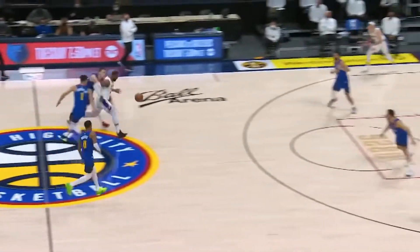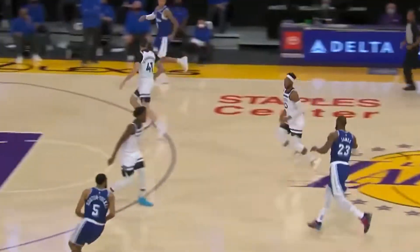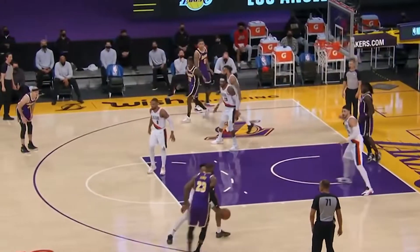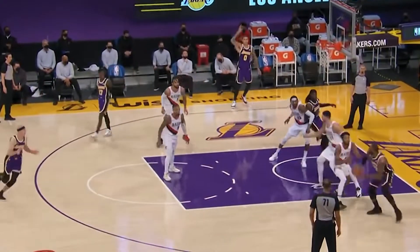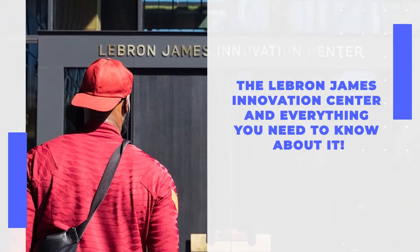Everyone who knows anything about sports knows who LeBron James is. He's easily one of the biggest athletes in the world and will be in the minds of many for decades to come. Just recently, a new innovation center was opened up in his name, but what does it have and what is it for? Stay tuned because we're about to go over the LeBron James Innovation Center and everything you need to know about it.